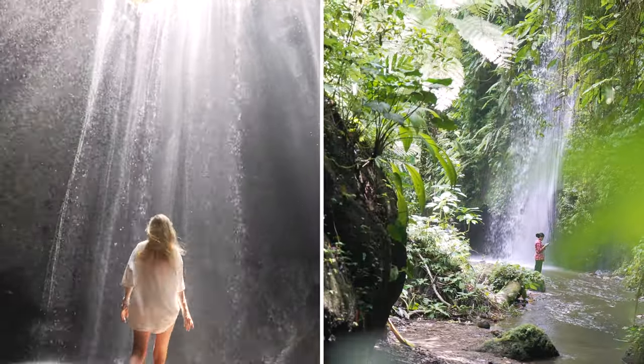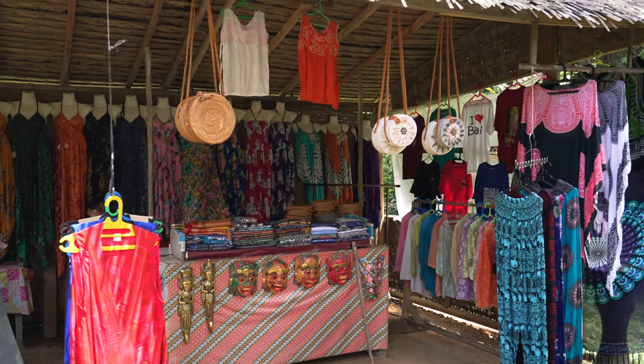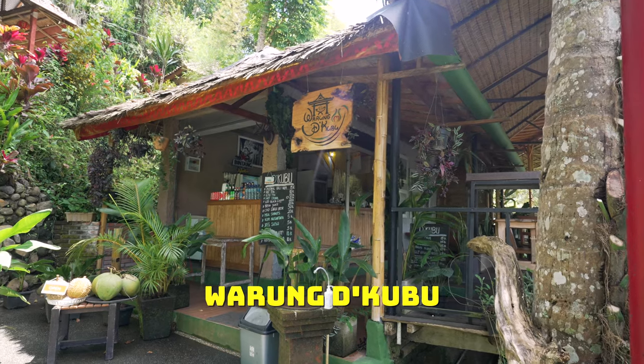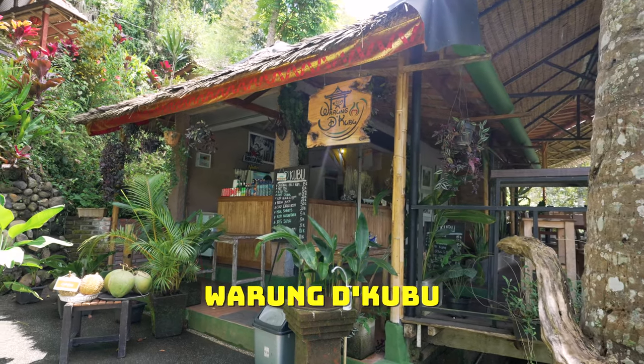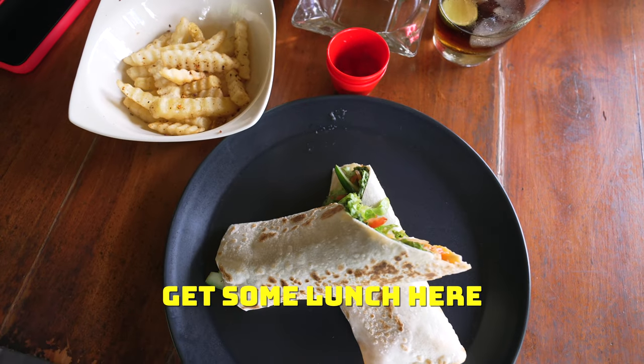There are two waterfalls — one to your left, one to your right — both easily accessible and so beautiful. There are local shops as you finish up, and at the top of the hill on your right is Warung de Kubu, where we highly recommend stopping for some lunch.